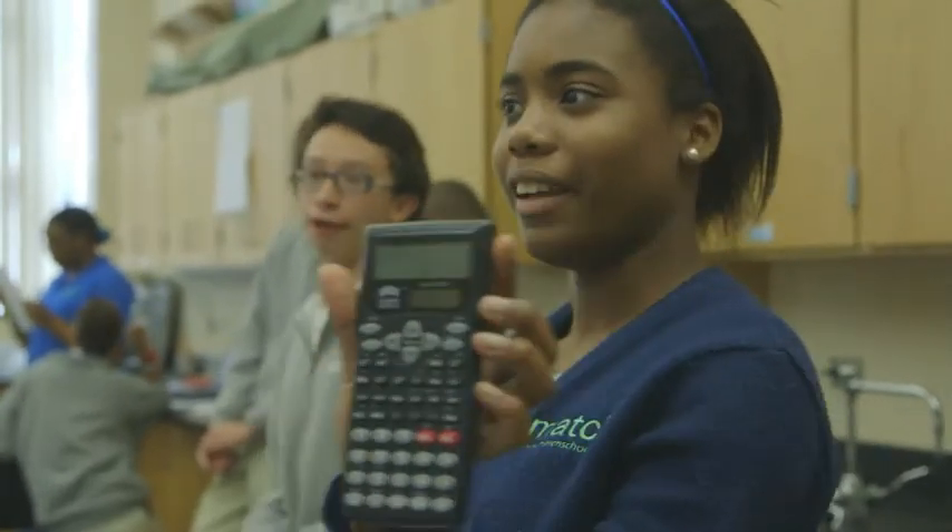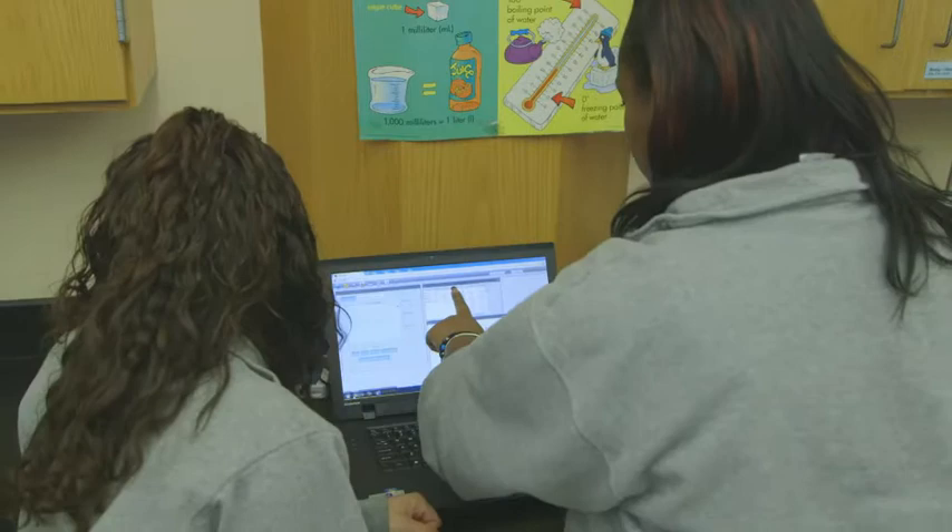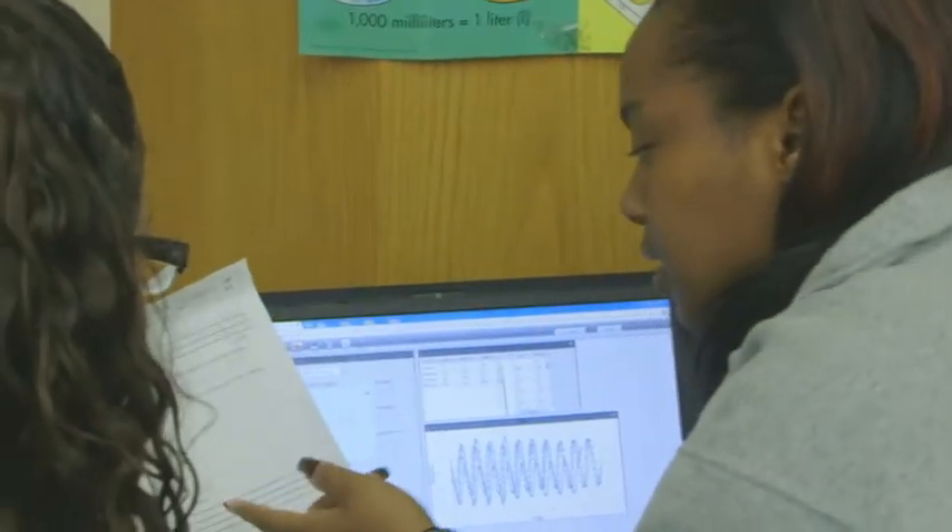Inquiry Space combines both hands-on and computer-based activities and experiments so that kids can go deeper into inquiry and do what we're calling extended inquiry. I think it's a lot more fun because it's actually hands-on, so we're actually seeing an experiment and testing it out in our own way.